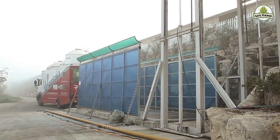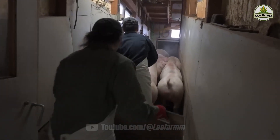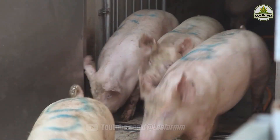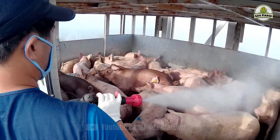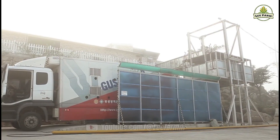At the time of departure from the farm, pigs are transported in specialized vehicles equipped with disinfection systems and temperature control to ensure a clean and comfortable environment. The transportation process follows the principle of low-stress handling to protect the pig's health and maintain optimal meat quality.